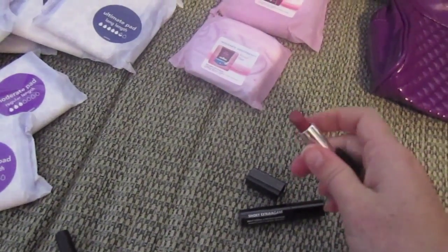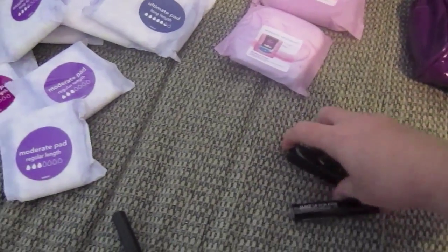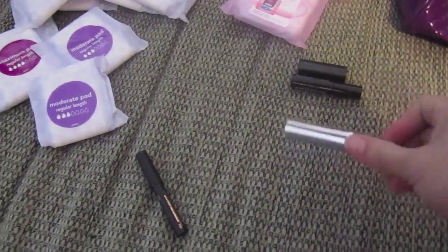These two items are from Make Up Forever - it's a mini mascara and a mini lipstick, which was my birthday gift from Sephora. And this is a lipstick from Mary Kay.